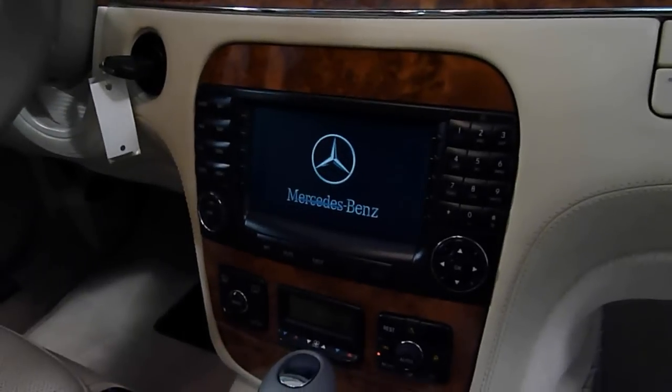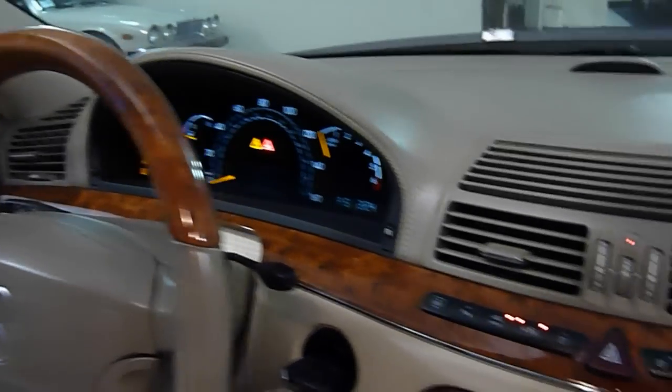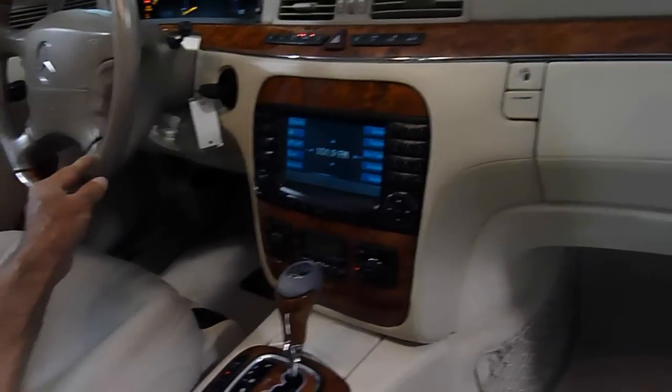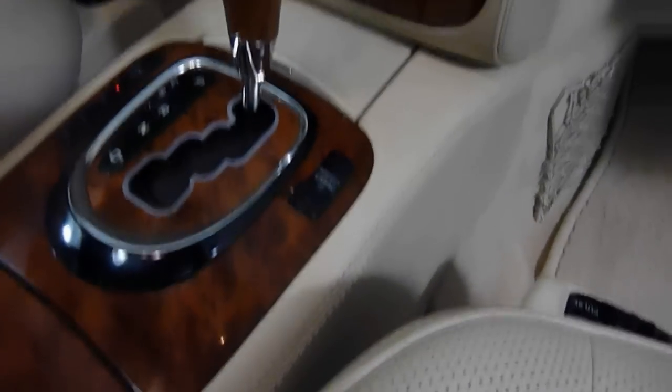Got the navigation system and premium sound system. Controls here for the cruise, and again, beautiful wood grain. Adjustable suspension as well.